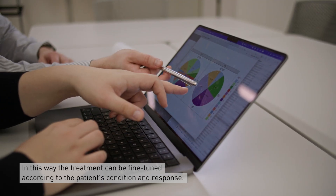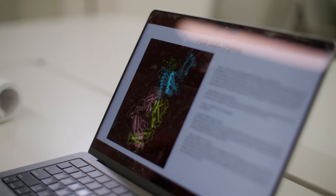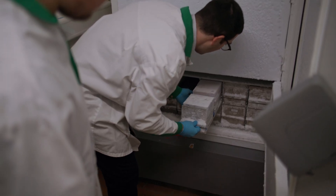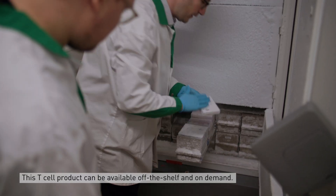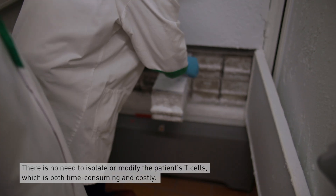We can even turn the therapy on and off. This way the treatment can be fine-tuned according to the patient's condition and response. This T cell product can be available off the shelf and ready on demand, with no need to isolate patient T cells or modify them, which is both time-consuming and costly.